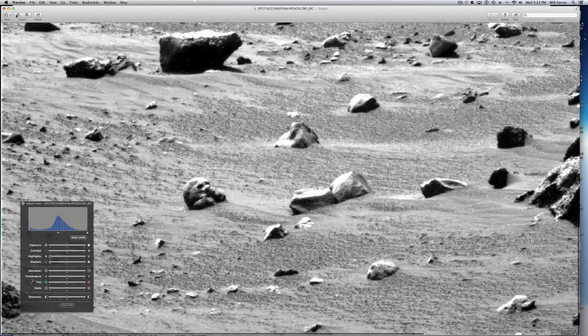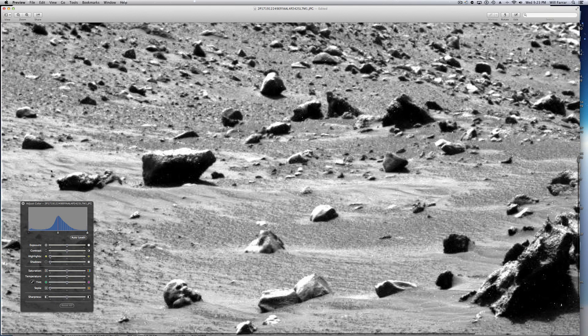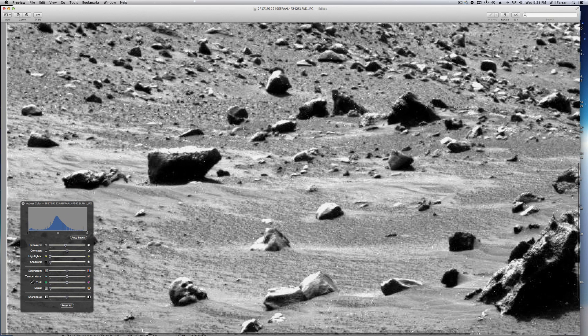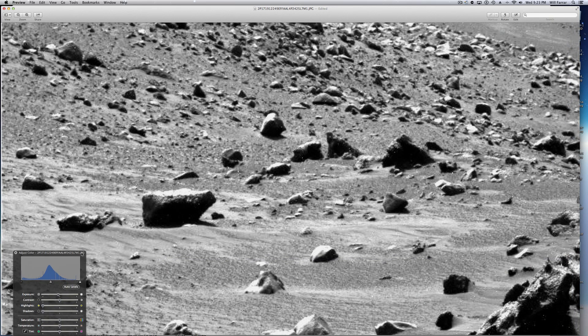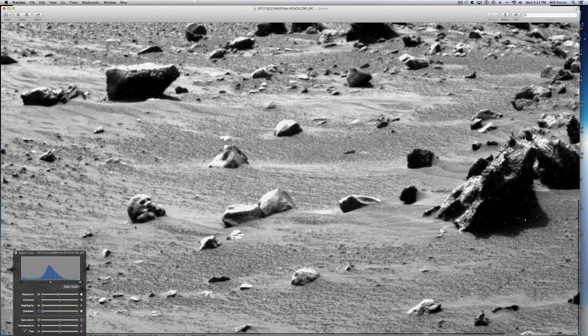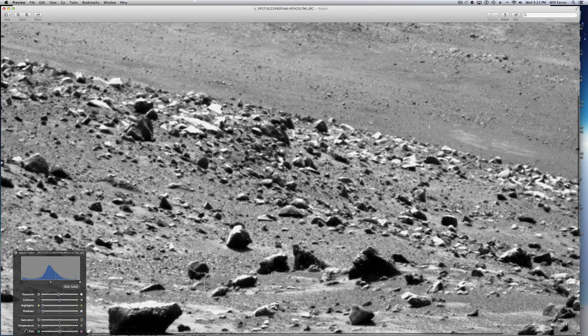Let me pull back a little bit. A couple of things caught my eye here. There's this stuff right over here — just how it's kind of thrown about. There's this rock right here that almost looks like it's got a straight line going through it, like it's been cut, or actually it looks like something is raised off of it.